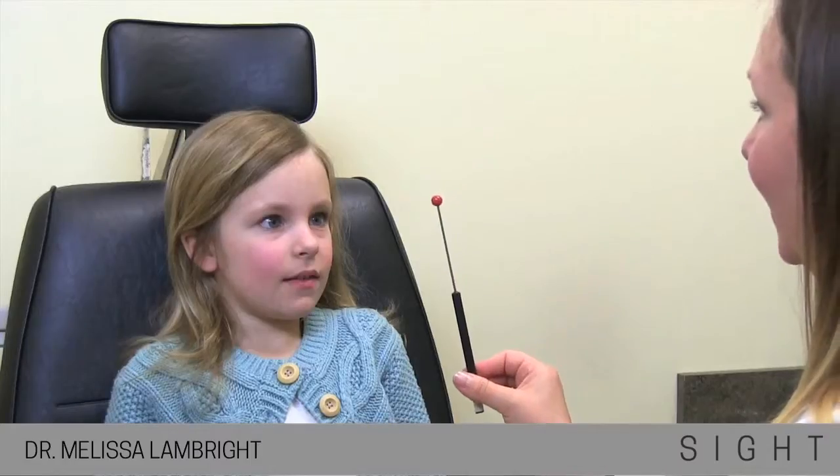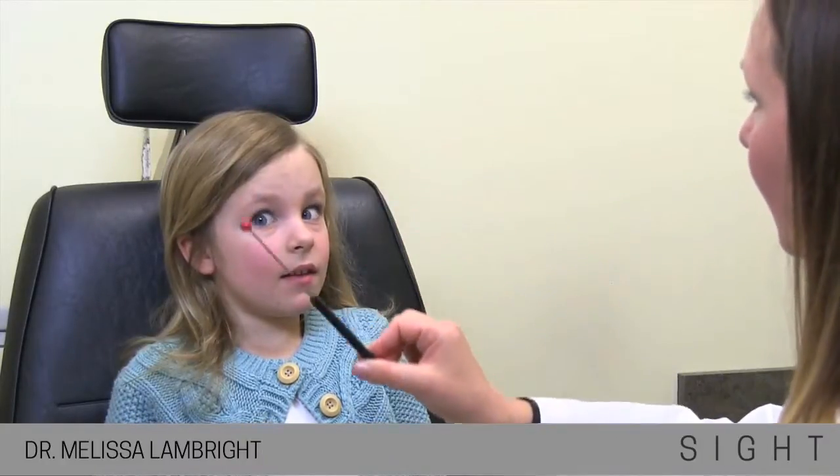A sensory motor examination is an evaluation of how your visual system functions. In this exam, I will specifically evaluate eye tracking. Go ahead and look at that letter A and follow with your eyes. And then I want you to go from the red ball to the gold. Red. Gold. Red. Gold. Red. Good job.